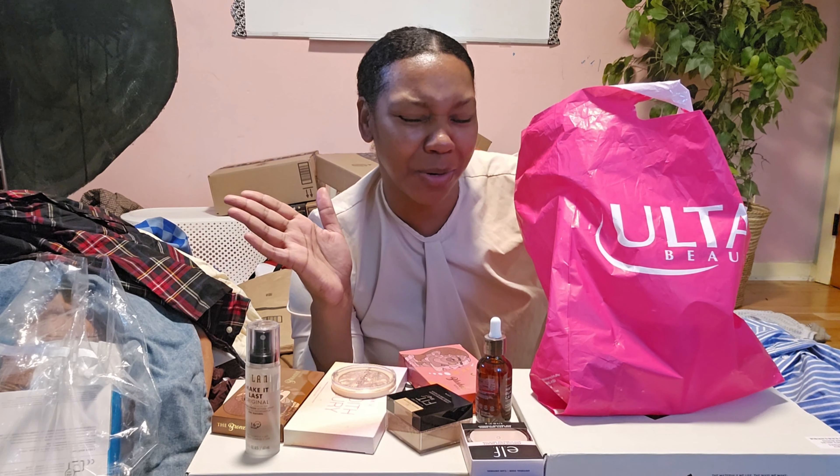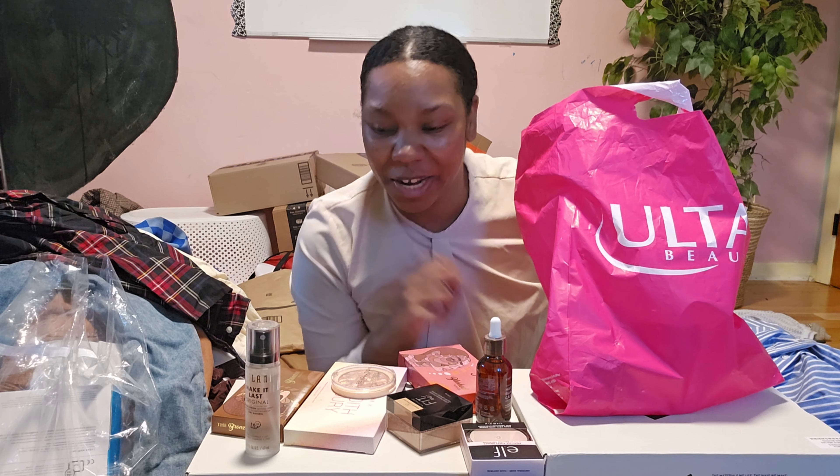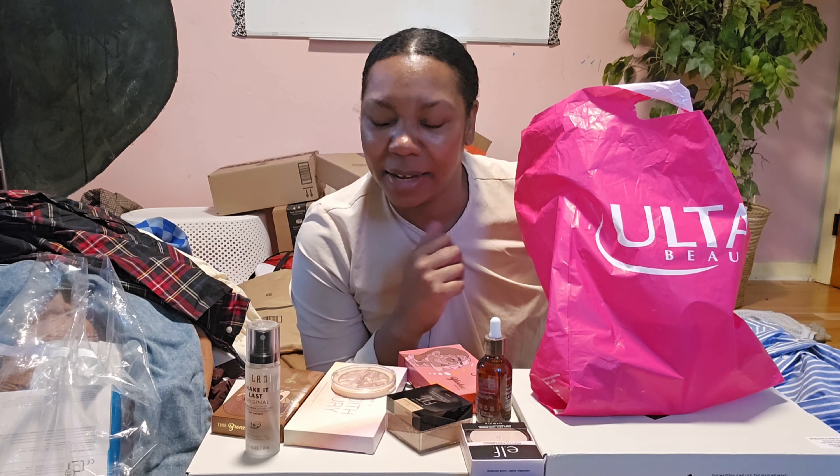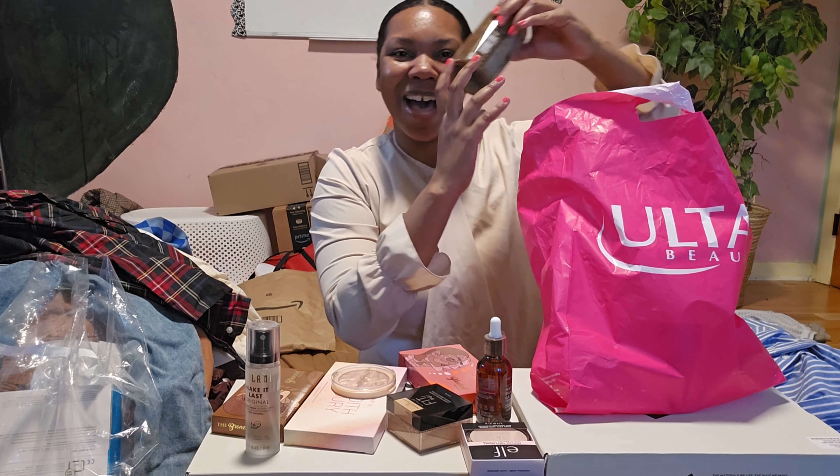Are you guys ready for the best? So she has inspired me — I think since 2011 or 2012 — she's inspired me on my natural hair journey. Before I got married I started my natural hair journey, and then I ended up moving out of the country, but she inspired me all the way through on using natural products and keeping my hair clean. I think you guys know who I'm about to pull out — we have Melanin Hair Care! I'm so excited!